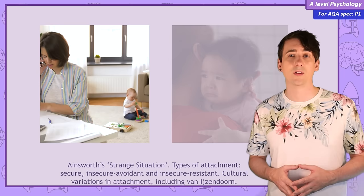We'll also look at how Ainsworth's technique for assessing attachment, called The Strange Situation, has been used all around the world, finding some interesting similarities in attachment styles, but also some clear differences between cultures.